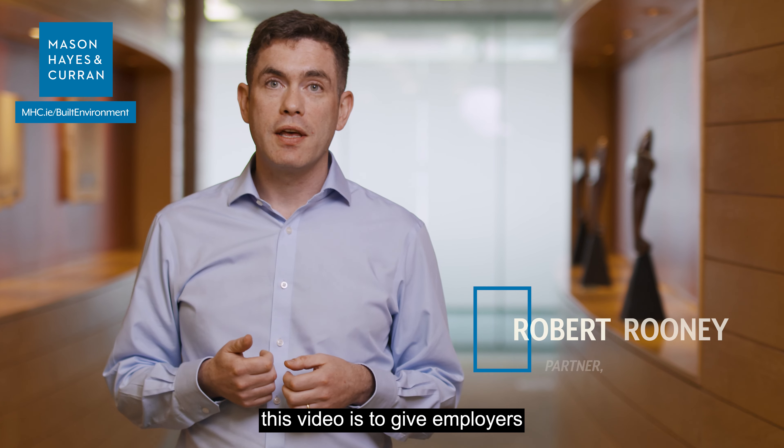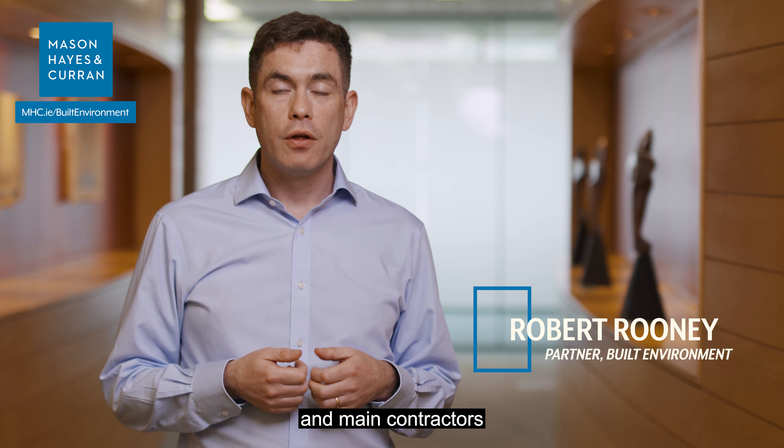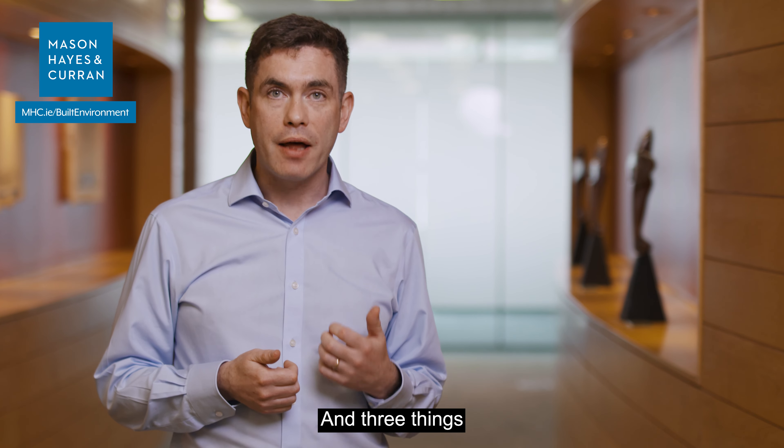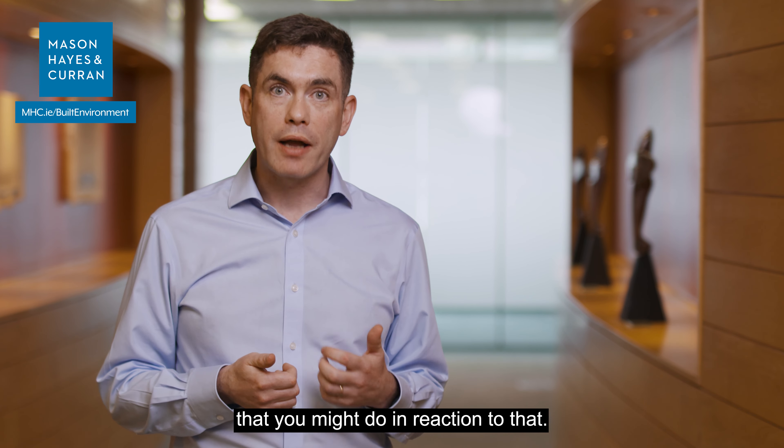The purpose of this video is to give employers and main contractors three warning signs that an adjudication might be imminent, and three things that you might do in reaction to that.